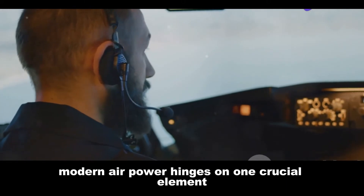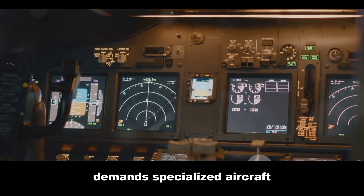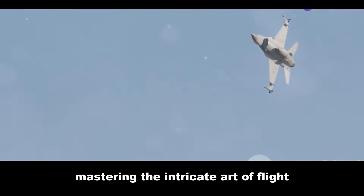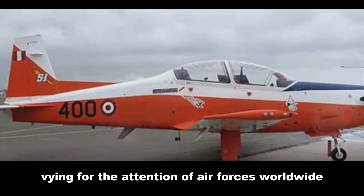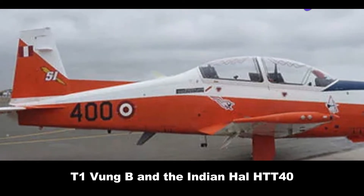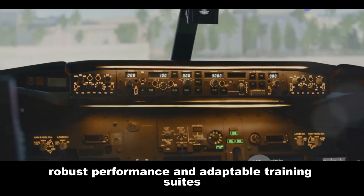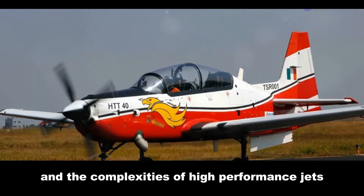Modern air power hinges on one crucial element: highly skilled pilots. Training these elite aviators demands specialized aircraft — agile, reliable, and packed with cutting-edge technology. These aircraft are the crucibles where raw recruits transform into combat-ready warriors, mastering the intricate art of flight and aerial warfare. Two such contenders have emerged vying for the attention of air forces worldwide: the Korean-made KAI KT-1 Woongby and the Indian HAL HTT-40. Both aircraft represent the leading edge of basic trainer design, incorporating advanced avionics, robust performance, and adaptable training suites, designed to bridge the gap between rudimentary flight training and the complexities of high-performance jets.